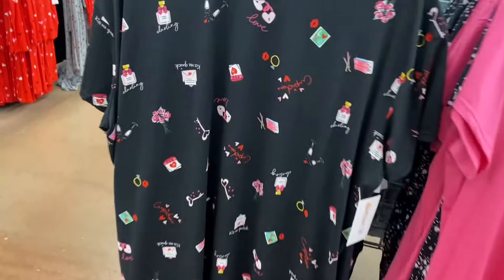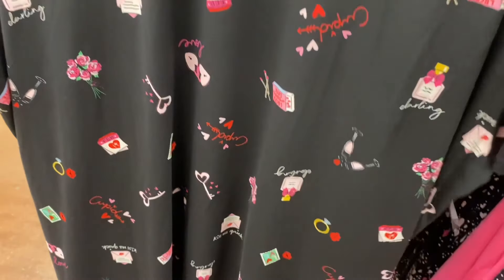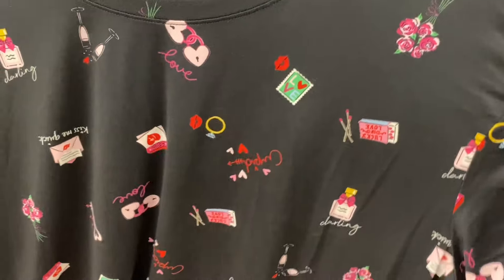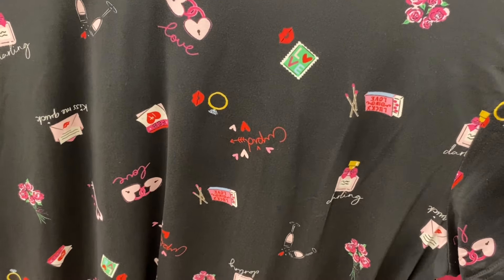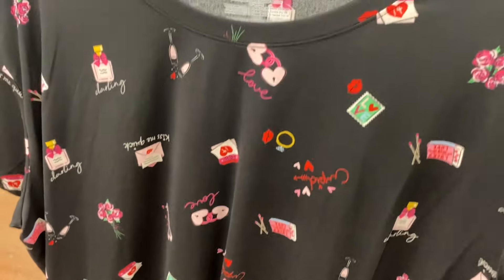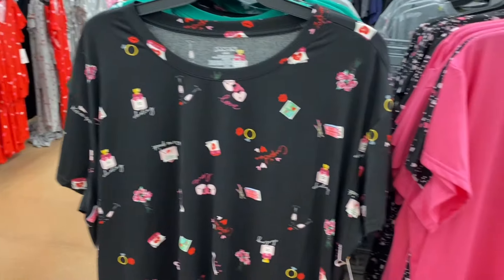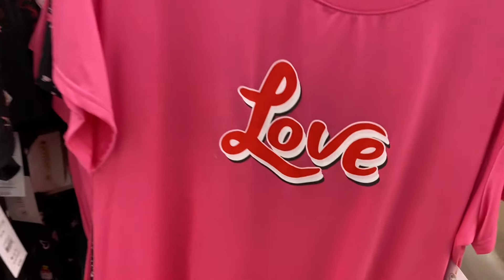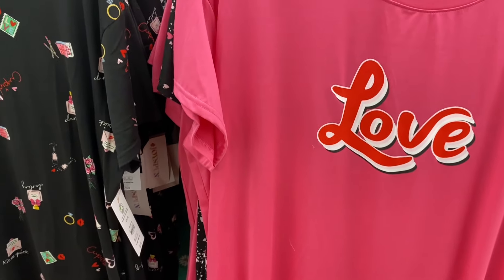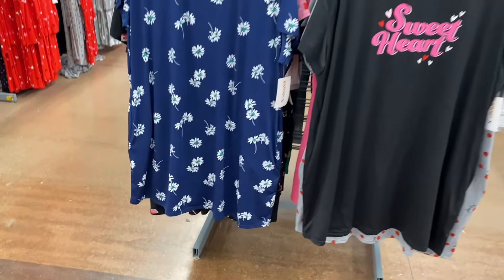They also have night shorts — these are Valentine's Day themed, going for $7.98. This one has a bouquet of flowers, 'lucky southern love,' cupid, a stamp that says love, a ring, lips, champagne glasses — all kinds of stuff on it. This one is cool too — I like how it's outlined. It says love and it's really cute.